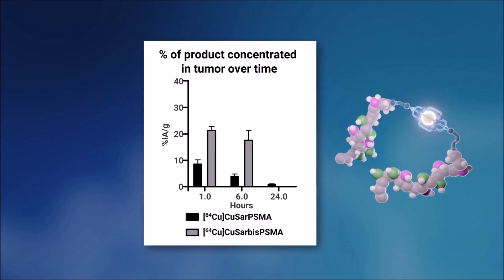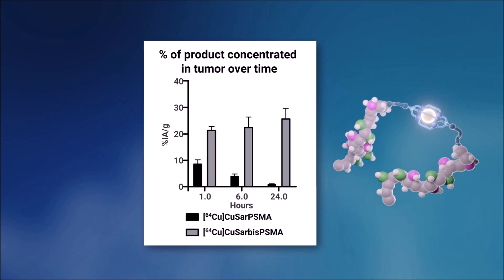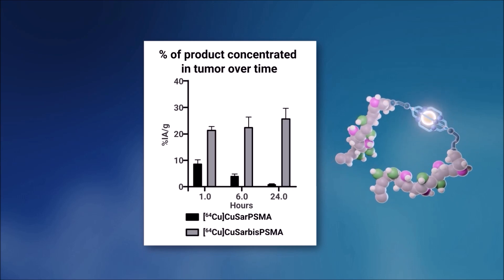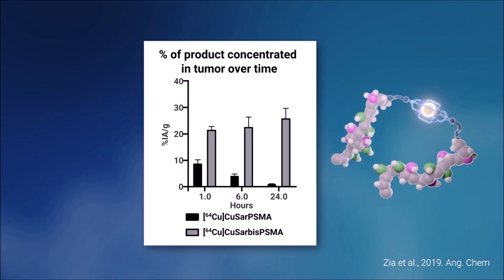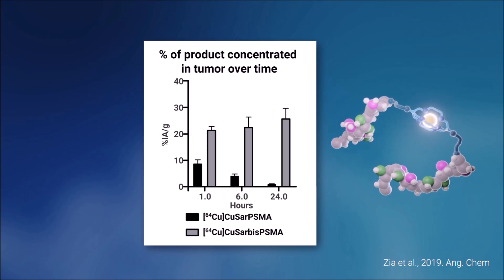Most importantly, it resides there over time. So in diagnosis, we can image at later time points, but most importantly in therapy, we have a lot more product in the tumours over time. These properties of SAR bis-PSMA are ideal and have led to a number of clinical trials, both investigating the diagnosis and imaging of prostate cancer, as well as the therapeutic benefits of this product.